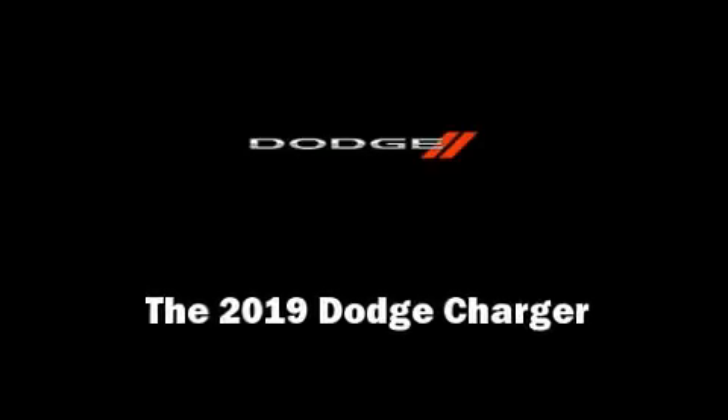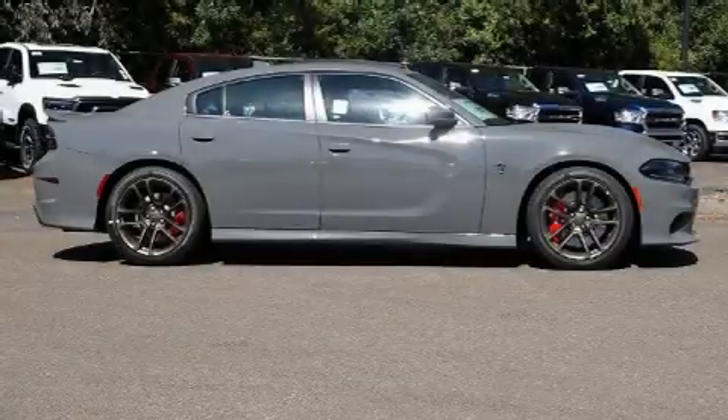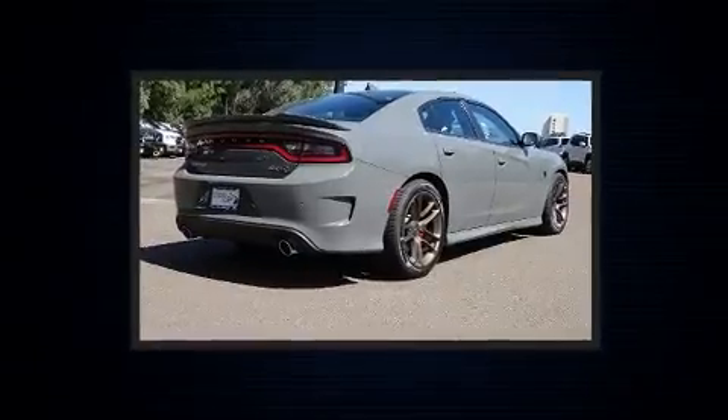Introducing the 2019 Dodge Charger. This four-door, five-passenger sedan leads among competitors in its segment.